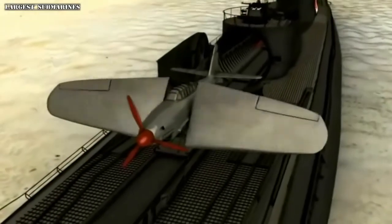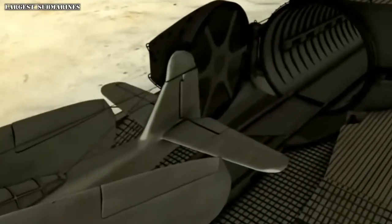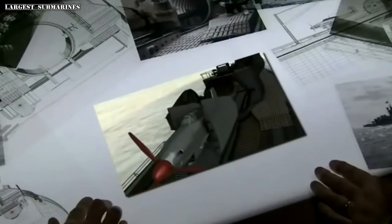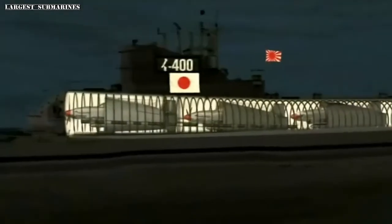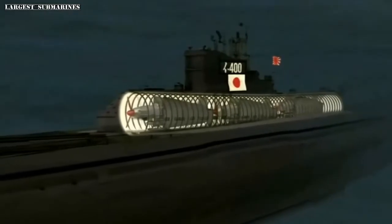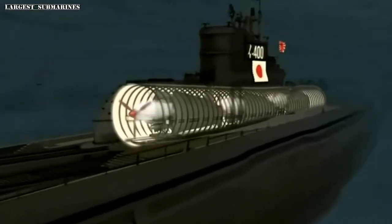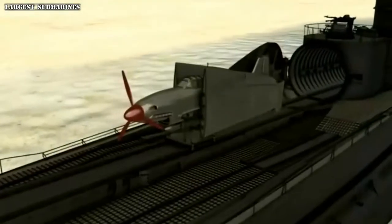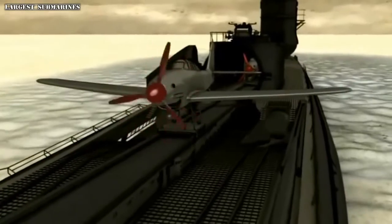The Seiran went even further — it had a tail fin that folded down to reduce height. When all of that was done, it fit very neatly. But there was still one major problem the Japanese designers had to solve. Before the Seirans could be launched, their engines had to be warmed up — a process that took up to 20 minutes.